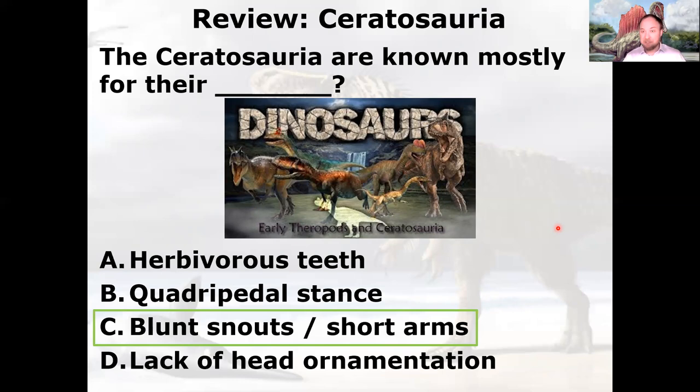They also often have pretty elaborate skull ornamentation — like Carnotaurus with the bull horns, the meat-eating bull, with drastically reduced forelimbs and a blunt snout. T-Rex has a much more elongated snout. The arms are even further reduced than T-Rex arms. They're carnivorous, fully bipedal, and many have head ornamentation.